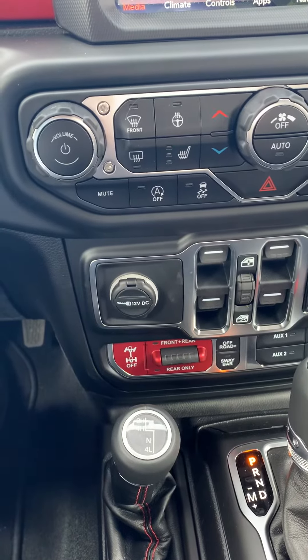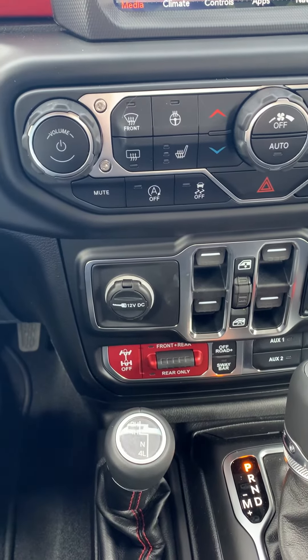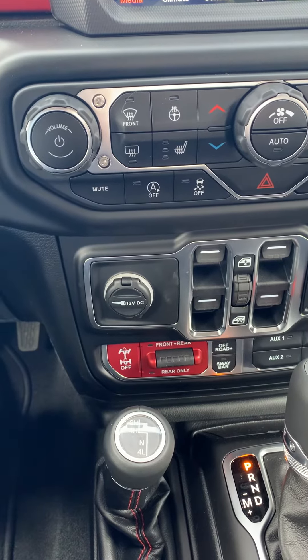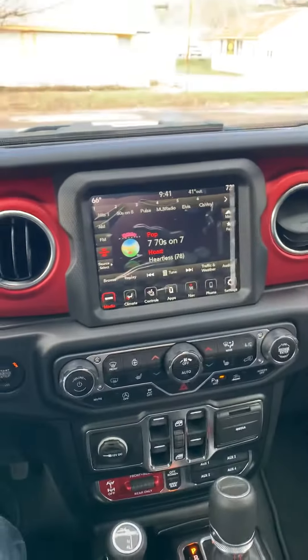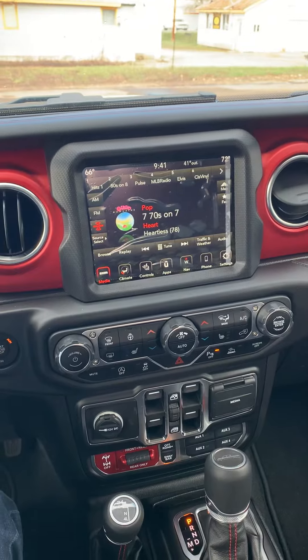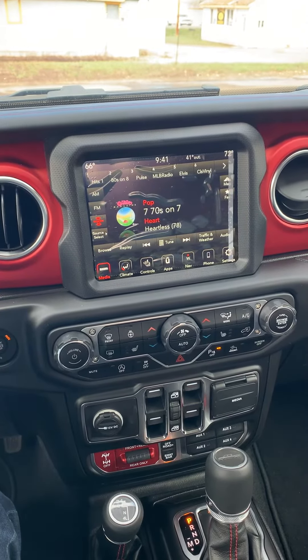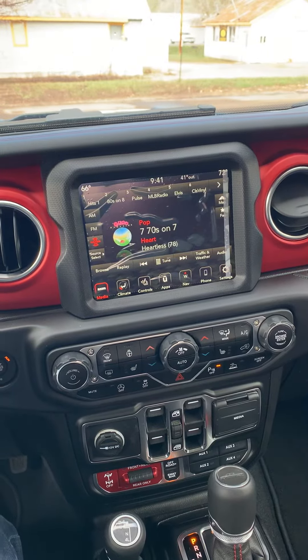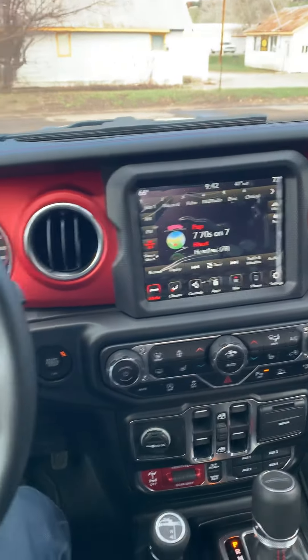Since it's a Rubicon, it's got the front and rear locking differentials along with the disconnecting sway bar. It's also got the Alpine premium sound system. So this truck does have everything — if you're looking for a Rubicon with it all, this is definitely the one.